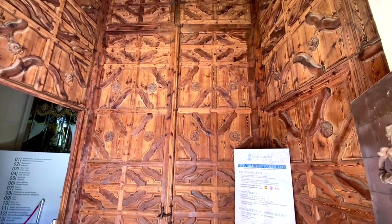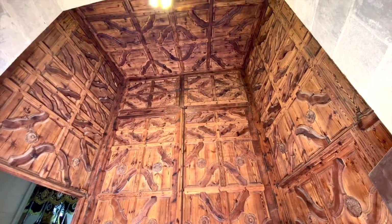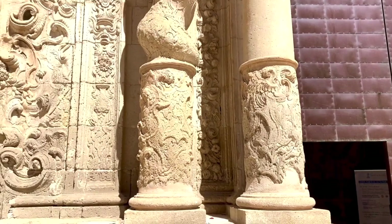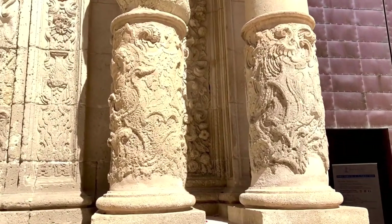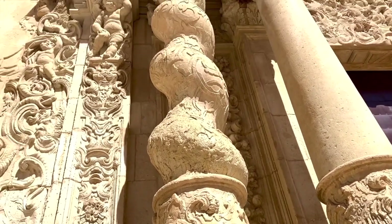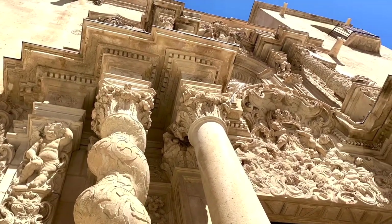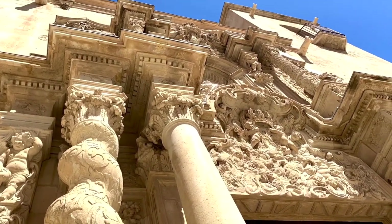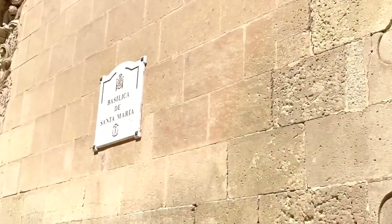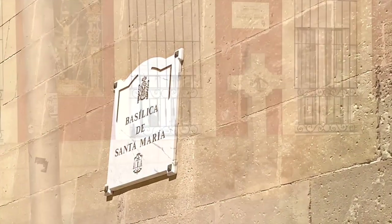This is the Basilica of Santa Maria — the oldest active church in Alicante. It was built in the Valencian Gothic style between the 14th and the 16th centuries over the remains of a mosque. This basilica is composed of a single nave with six side chapels located between the buttresses. In 2007, by request of the city of Alicante to the Holy See, the church was promoted to the rank of a basilica. Look at how beautiful these limestone details and columns are.